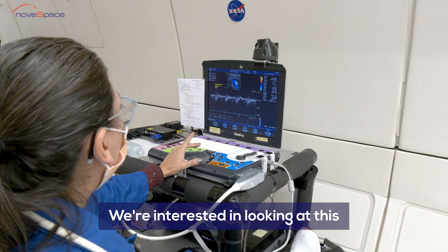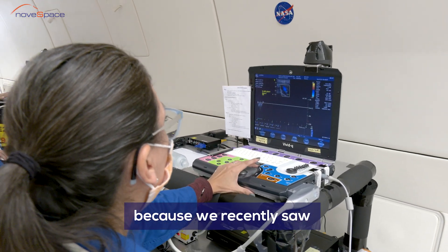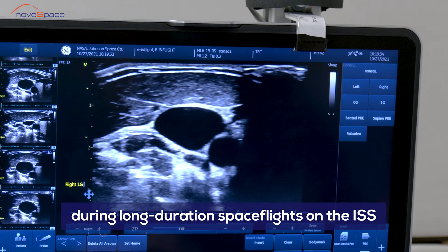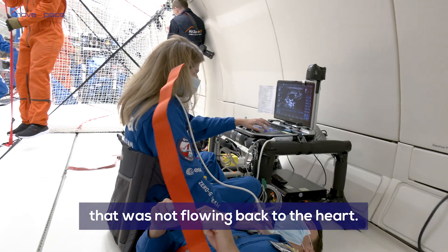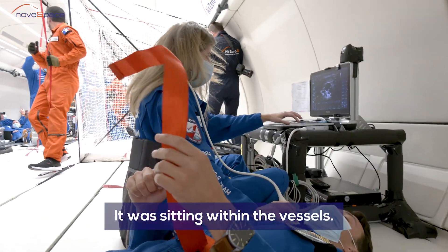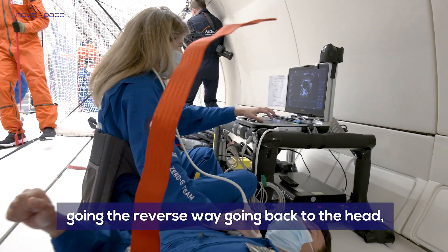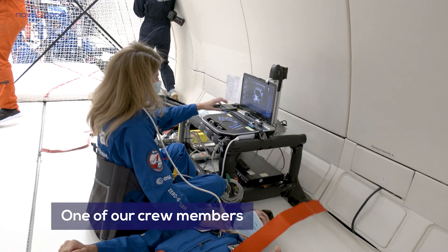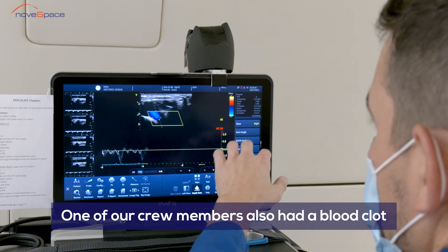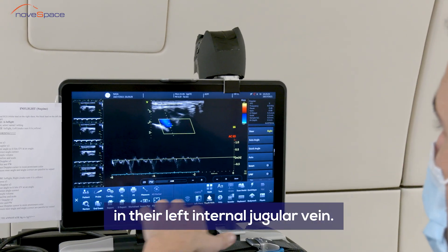We're interested in looking at this because we recently saw during long duration spaceflight on the International Space Station stagnant blood flow that was not flowing back to the heart — it was sitting within the vessels. Some subjects also had blood going the reversed way, going back to the head. Very obscure findings. And one of our crew members also had a blood clot in their left internal jugular vein.